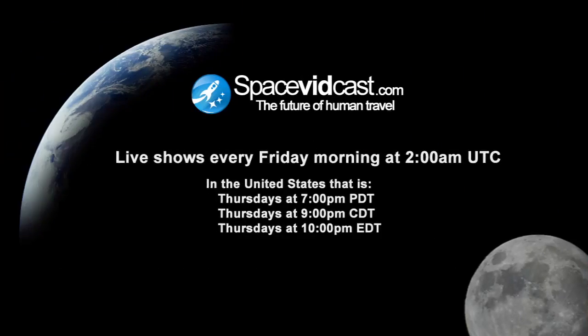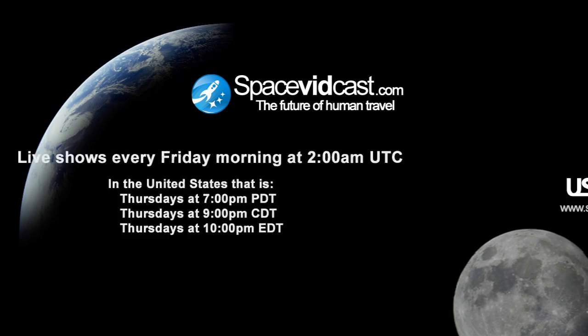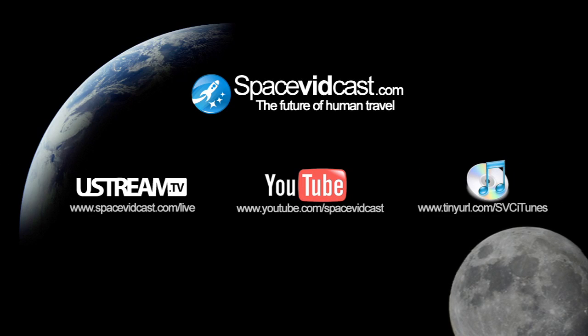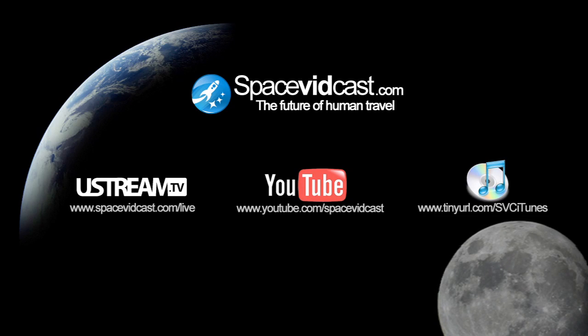Don't let the conversation end here. Join us live this Friday at 2 a.m. Coordinated Universal Time at www.spacevidcast.com for our weekly show. Or, if you'd like to see more videocasts like this one, subscribe to our channels on your favorite video-sharing site. If you prefer high definition, search for Space Vidcast in iTunes and get your daily space fix in HD.